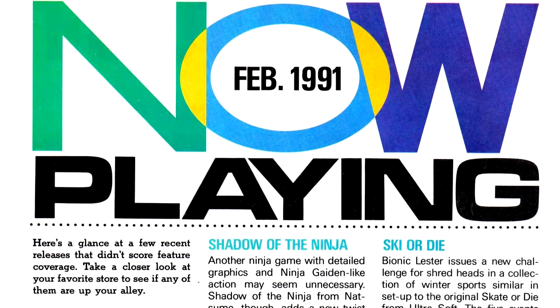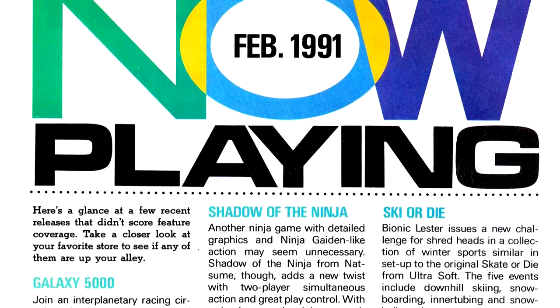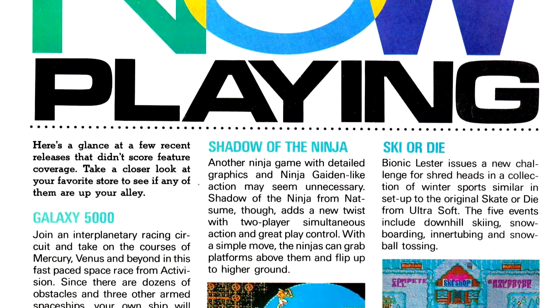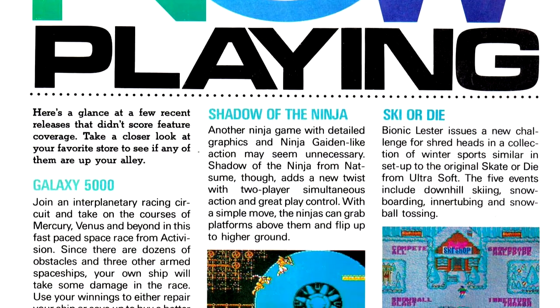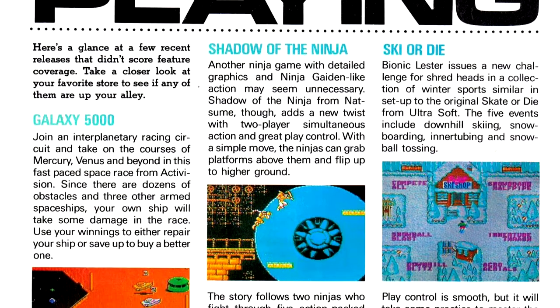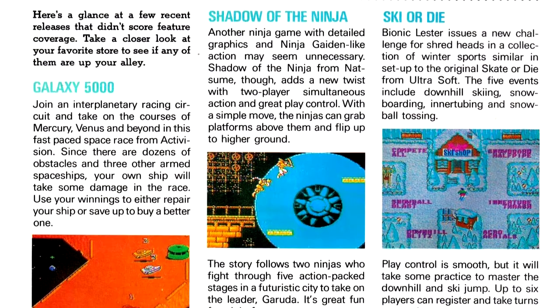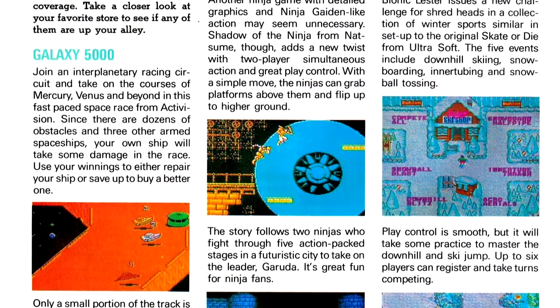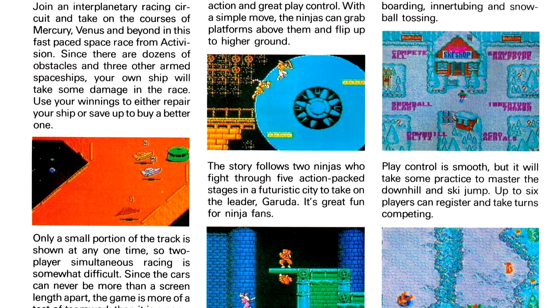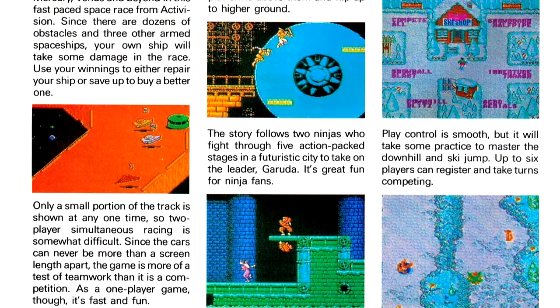In the Now Playing column, Skate or Die is getting a winter-themed spin-off with Ski or Die. While the game has snowboarding as one of the events, it's not exactly the focus that skateboarding was with Skate or Die. Considering we're getting into the 90s, you'd think snowboarding would have more of the focus — by this point, we've already seen James Bond snowboard in A View to a Kill.